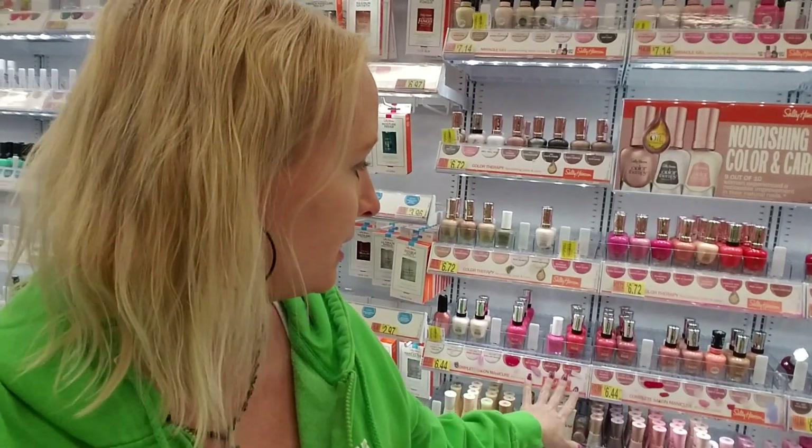Hey, it's good to see you. I've been traveling a lot this weekend, and I'm in another Walmart. This nail polish section is very empty — there are a lot of empty spaces — but I thought we could organize what we do have.